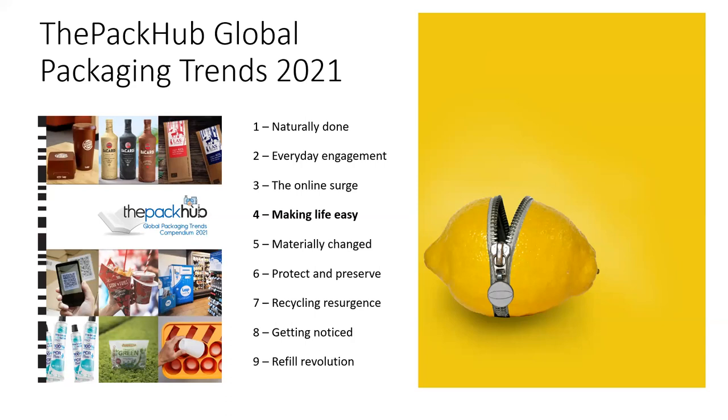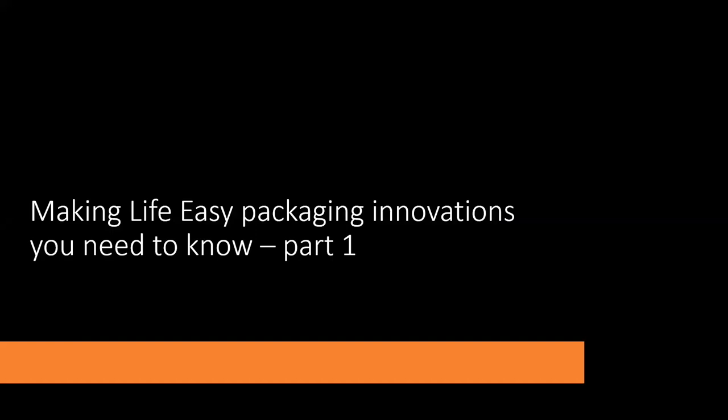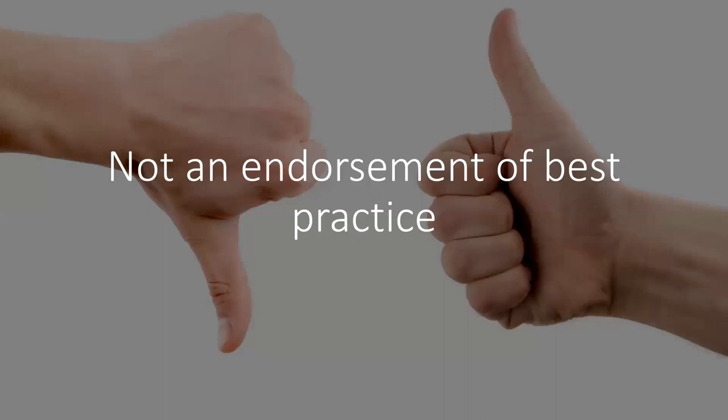However, the worldwide aging marketplace means an increasing need for packaging that is easy to open and close and easy to use. So over to the first tranche of examples. As always, these are not an endorsement of best practice - we feel at the Pack-Up that we reflect what's going on so you can make informed choices about your packaging strategies. These are examples coming through the innovation funnel rather than necessarily best practice endorsements.